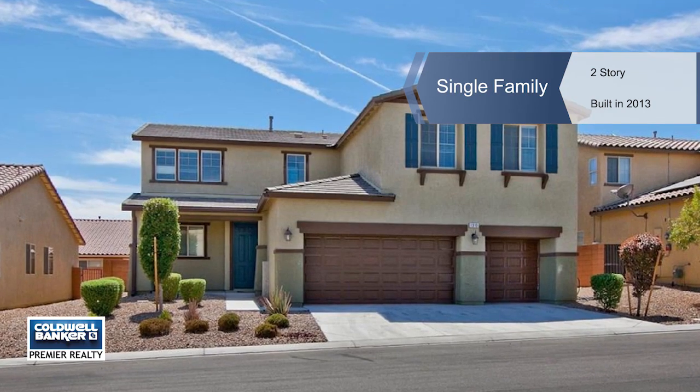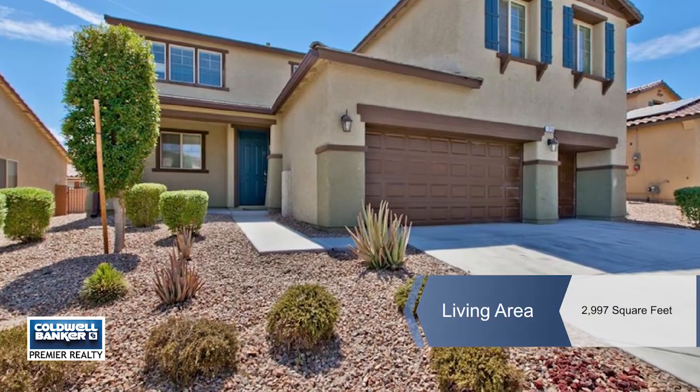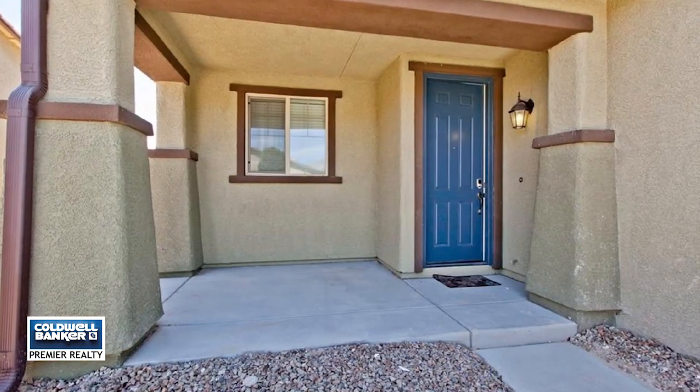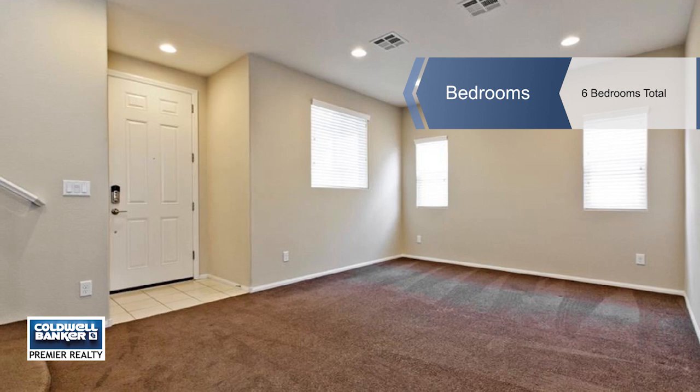Creative and sensational, this Eldorado home sits in a gated community and has plenty of space for the entire family, with a guest bedroom downstairs, a large living room, and formal dining room.